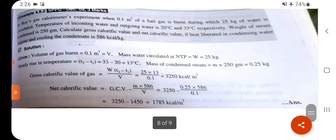Problem 6: Boyd's gas calorimeter experiment — 0.1 m³ of fuel gas burned, 25 kg of water circulated. Temperature of incoming water = 20°C, outgoing water = 33°C. Weight of steam condensed = 250 g. Calculate GCV and NCV. Heat liberated in condensing water vapor and cooling condensate = 586 kcal/kg.